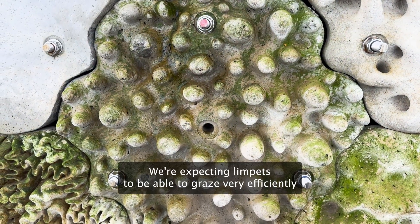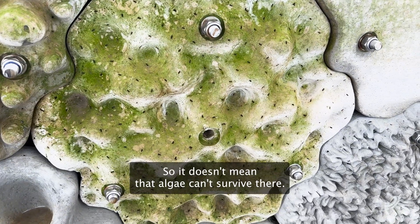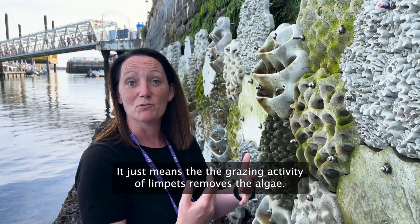For instance, on the flat tile, we're expecting limpets to be able to graze very efficiently, and that will remove the algae. It doesn't mean that algae can't survive there — it just means the grazing activity of limpets removes the algae.